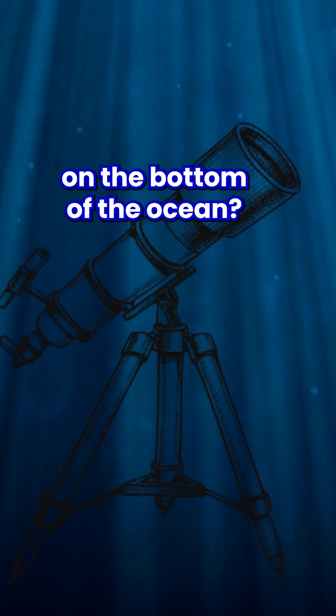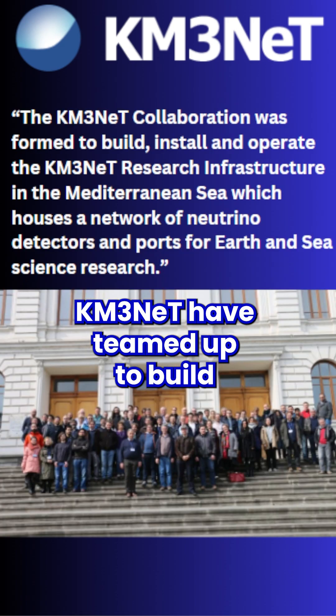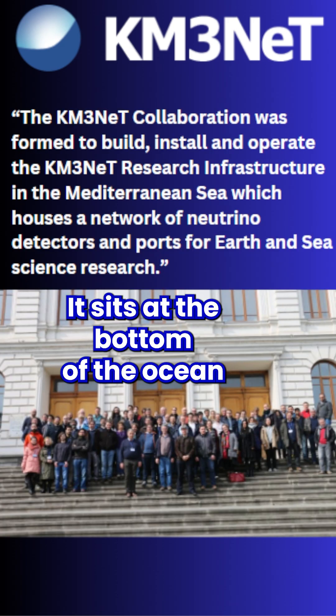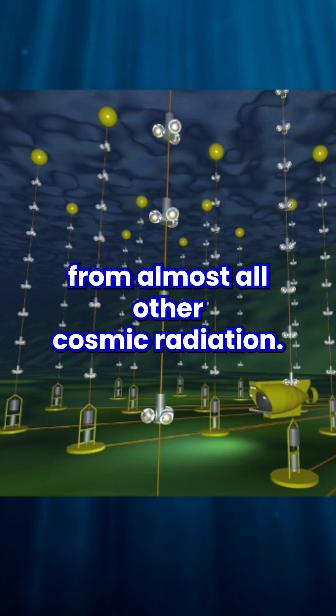Did you know there's a telescope on the bottom of the ocean? Scientists working on KM3Net have teamed up to build a massive seafloor neutrino telescope. It sits at the bottom of the ocean because it is insulated from almost all other cosmic radiation.